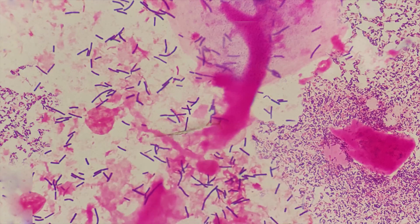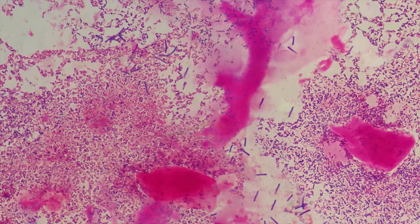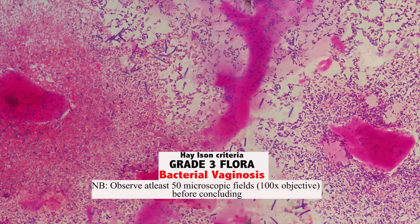What if we significantly cut down the amount of lactobacillus and add more Gardnerella vaginalis, including more clue cells? What if Gardnerella vaginalis finally gains more ground and outnumbers lactobacillus, leading to a significant disruption of the vaginal microbial flora? This is classified as grade 3 flora and it's a disease state referred to as bacterial vaginosis.